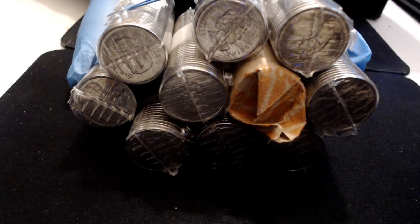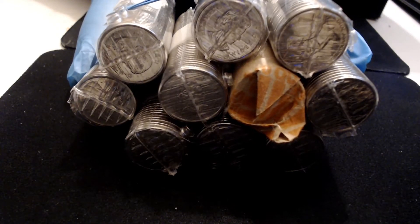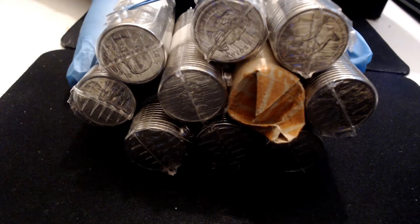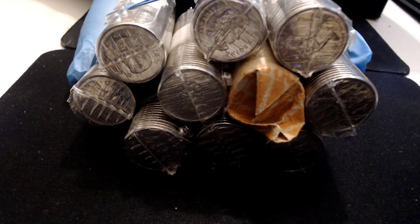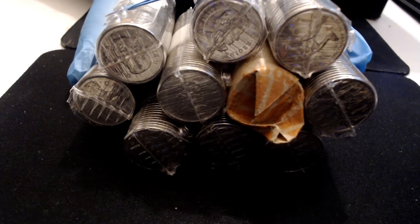Hello everyone and welcome back to my channel, and if you're new, welcome — please consider subscribing. Today I'm going to be hunting 100 Canadian quarters looking for colorized ones, so let's get into these right now and see what we got.